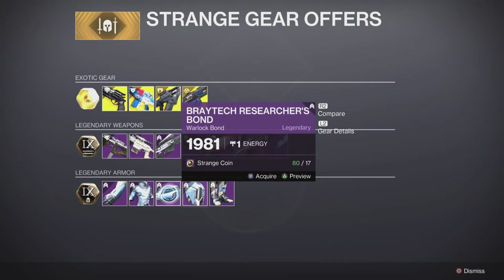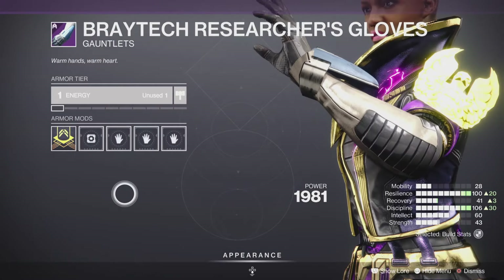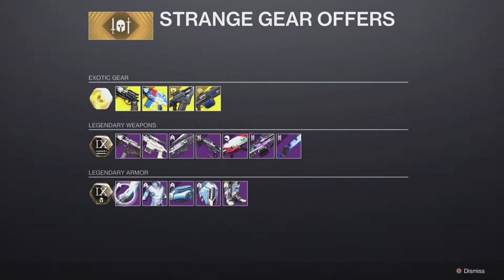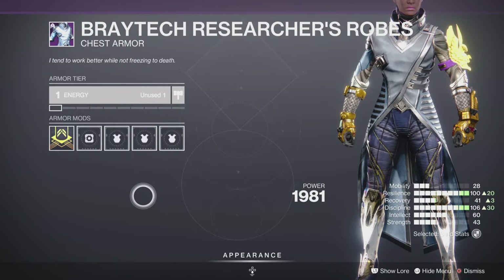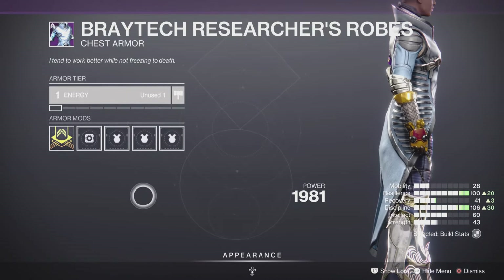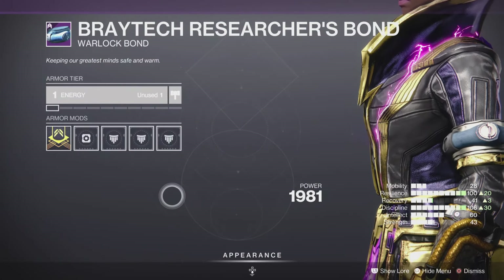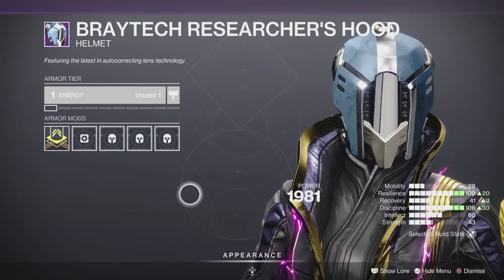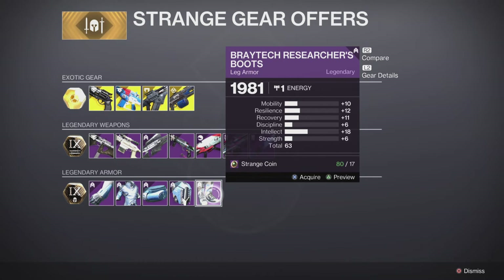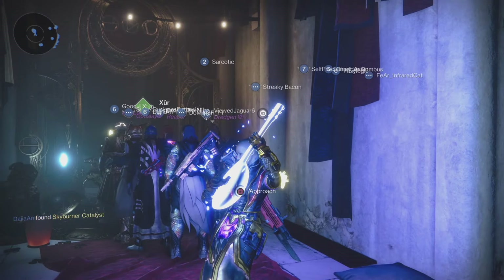For our legendary armor set, we have the Britek set, which you otherwise cannot acquire anywhere else. The gauntlets total 64, the chest piece totals 64 for the Warlock — it's an acquired taste for sure. The Bond looks kind of rough, hard pass for me. But the helmet is decent depending on what look you're going for on the Warlock. We also have the Britek Researcher's Boots.